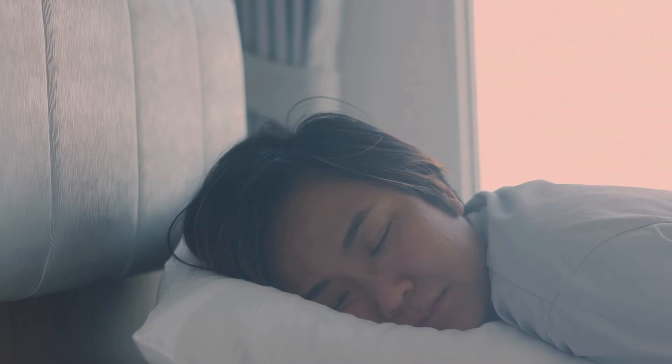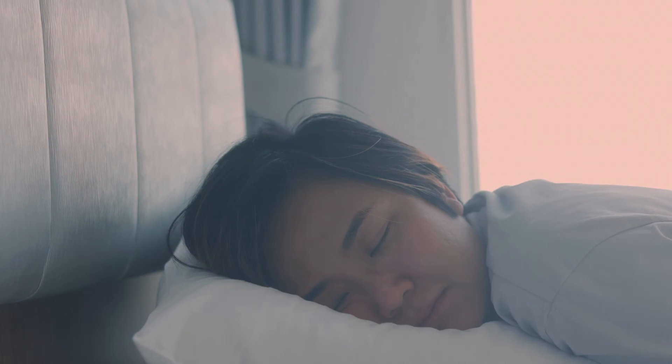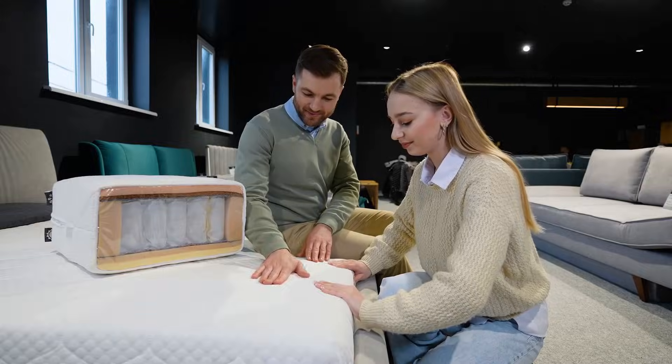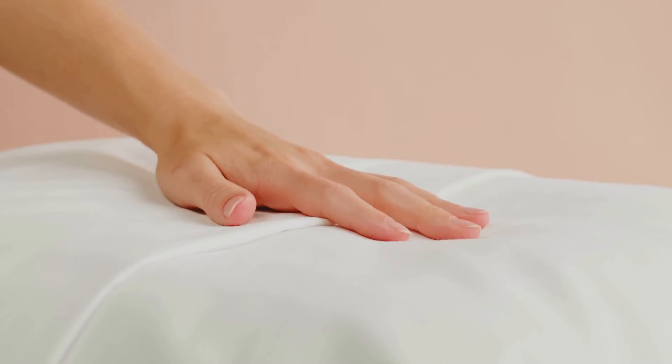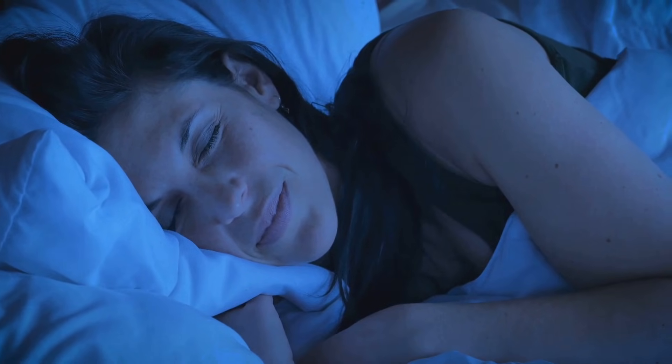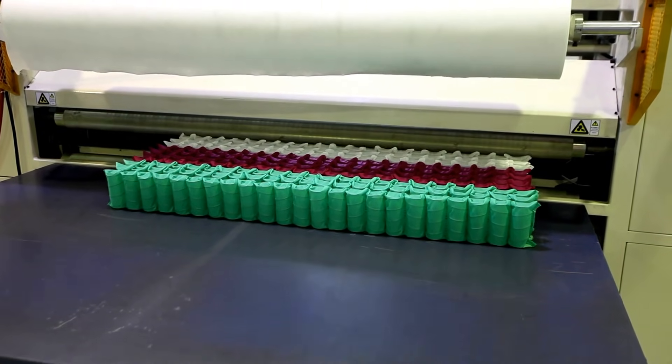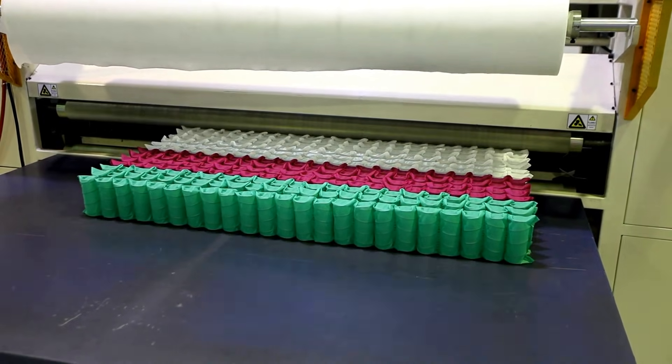Memory foam mattresses are loved by many because they offer great comfort and support. They conform to your body, relieving pressure points and reducing tossing and turning. This leads to deeper, more restful sleep. So the next time you sink into your memory foam mattress, you'll know the science and effort behind its creation.